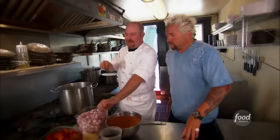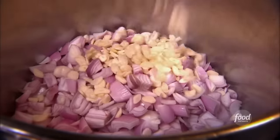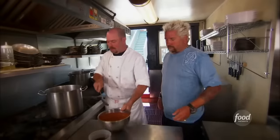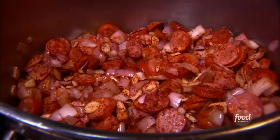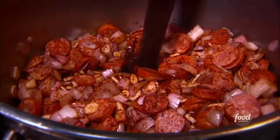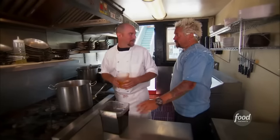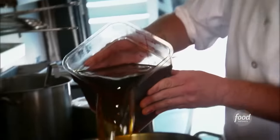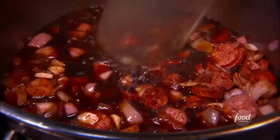Now for the red-eyed gravy. We start with canola oil, rough chopped shallots — a lot of them — garlic, and andouille sausage. Add a generous portion of our creole spice and cook this down a little bit so those spices toast. Then we add Worcestershire sauce, Tabasco — a lot of it — chicory coffee, and chicken stock. Bring it to a boil and let it simmer for about 45 minutes.